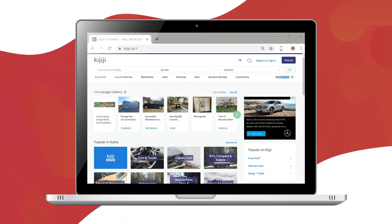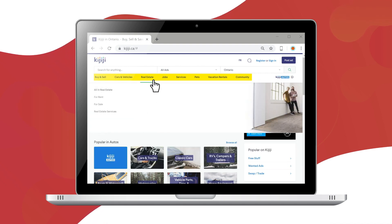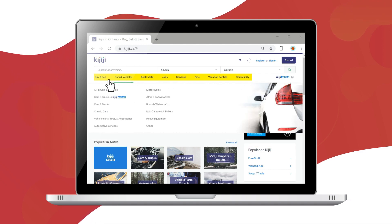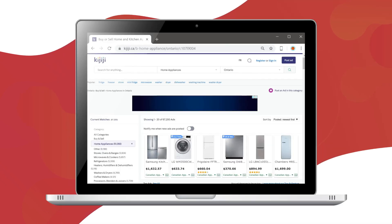When the home page of a website loads, headings for the main sections are usually near the top. When you pass your pointer over the headings, drop-down menus appear with a deeper list of content choices. Click a link that interests you and go directly to that part of the site.